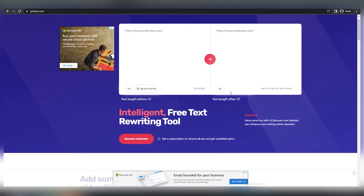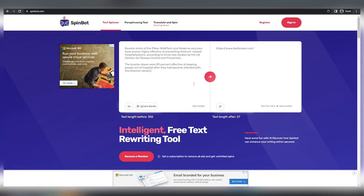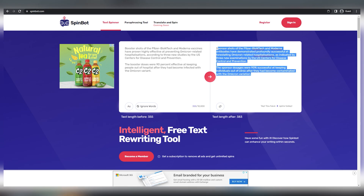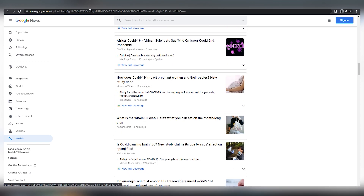Some of you may already be aware of the effectiveness of this method. You can literally use Google's power, particularly Google News, and find a variety of current topics and popular articles produced by others that are quite professional. We could utilize AI technology, which is Spinbot, to rewrite articles into really original material, and we can use these brand new articles to generate a lot of money, especially through PayPal, bank transfers, and other payment methods.